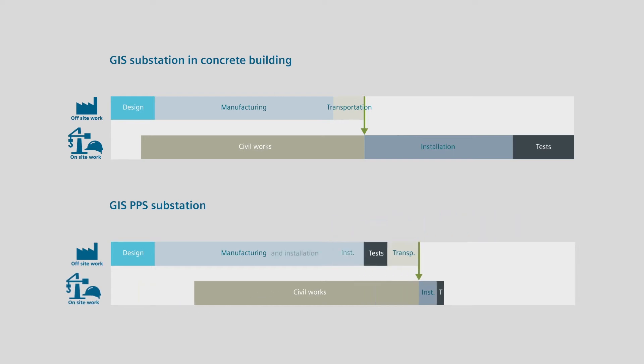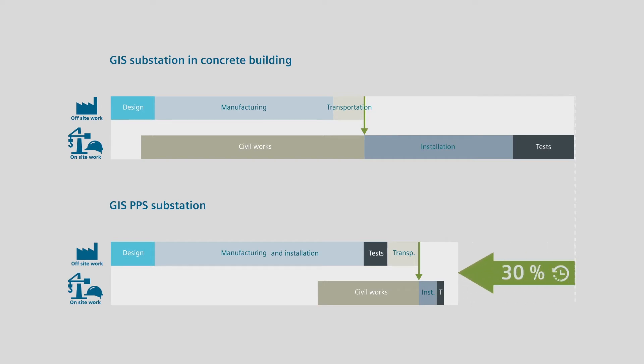Civil work is simplified — no building construction, no excavation or large foundation work. Furthermore, off-site and on-site activities can be carried out in parallel. So the overall impact is a time-saving that can reach up to 30% and a completion date that is far more secure. As far as the financial side is concerned, it depends on the job site and the process itself. Remote sites usually involve expensive mobilization costs, and sometimes specific soil conditions require complex civil work. In such cases, less work on site can generate significant cost savings.